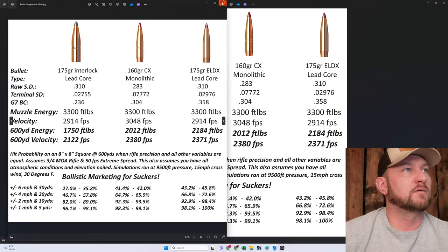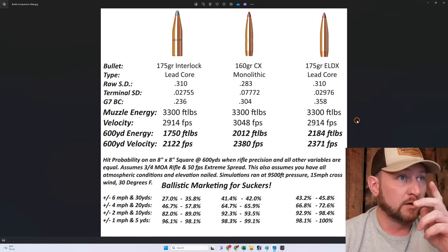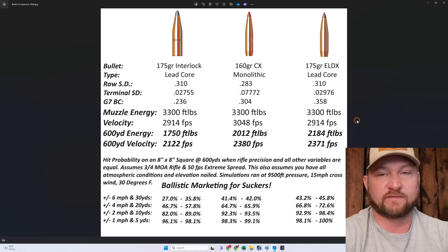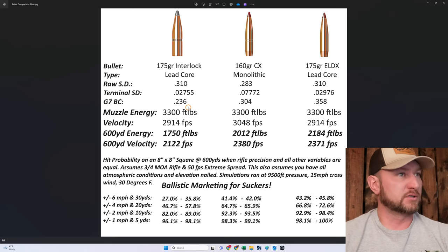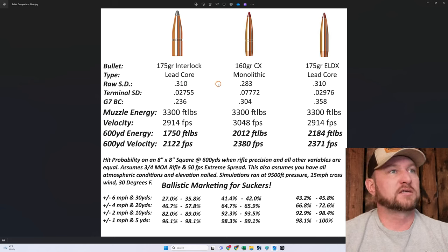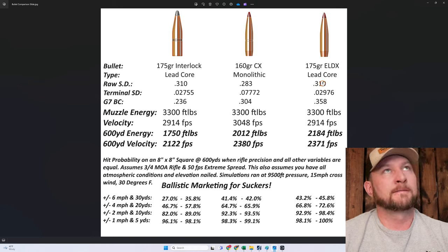Let's start out with our slide that we spent a lot of time on in the last video, where we talked about the external ballistics piece of the puzzle — how bullets fly and how your hit probability is affected by different factors. What we kind of skipped over was terminal sectional density and raw sectional density. The sectional density tells you how well the bullet penetrates fluid — where air is a fluid, up to 4-5% water vapor depending on your altitude.